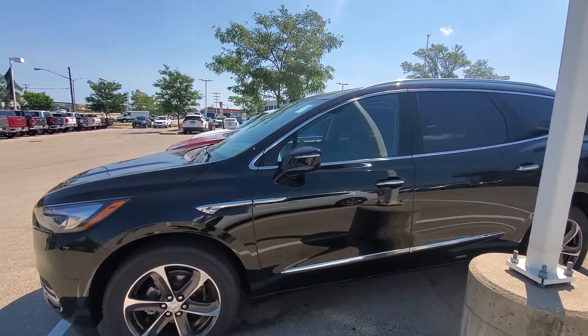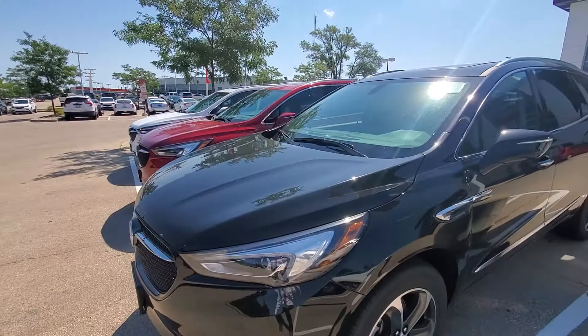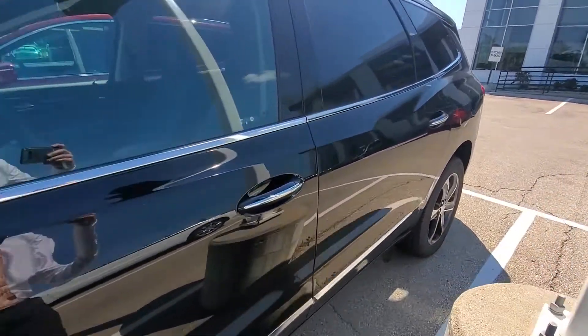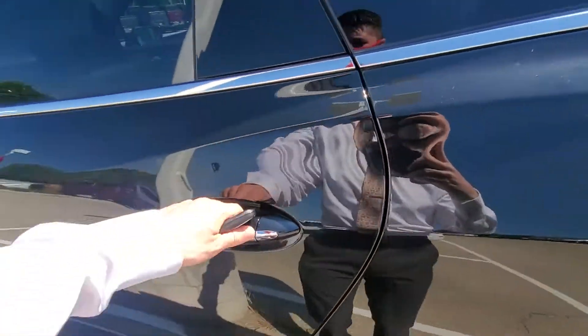This one here is the Enclave, so it is the larger three-row SUV. Very nice vehicle. I'll show you the interior just so you can see what the vehicle is like.